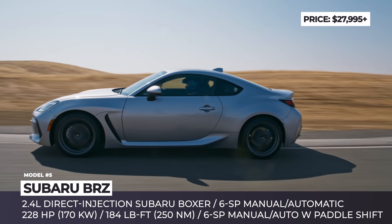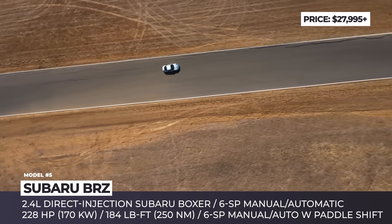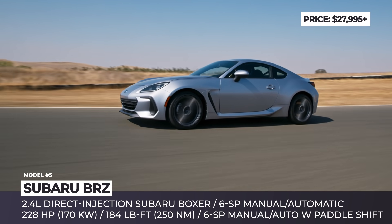Visually, you can easily distinguish the new BRZ by its wide grille with horizontal slats and different air intakes, while from the side and the rear, the two sports cars look almost identical.